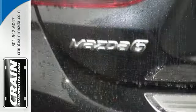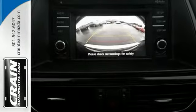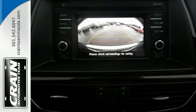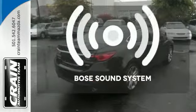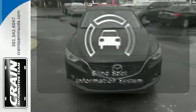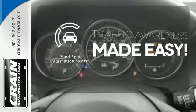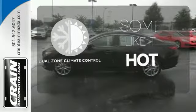Functionality is found in the multifunction steering wheel, remote keyless entry, and the Skyactiv G-Engine technology. It all blends together to give you a fun and affordable family sedan. Let your music envelop the cabin with the Bose sound system. The blind spot indicator helps you maneuver through traffic. Dual zone climate control lets you and your passenger pick personal temperatures.